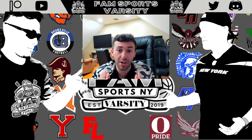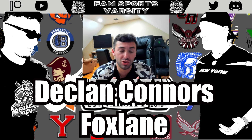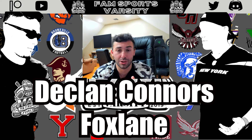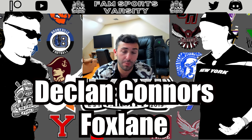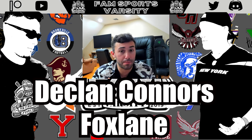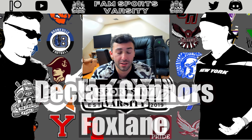Next up, safety Declan Connors, the senior from Fox Lane. At 5'10", 160 pounds, he's a three-year starter and an important two-way player for Fox Lane. As a strong safety, he really stepped up last year and made a lot of big plays for what was a pretty strong defense. He's a plus tackler in space, and I loved some of the reps I saw in man coverage and zone coverage. He really performed last year and earned a spot on this list.